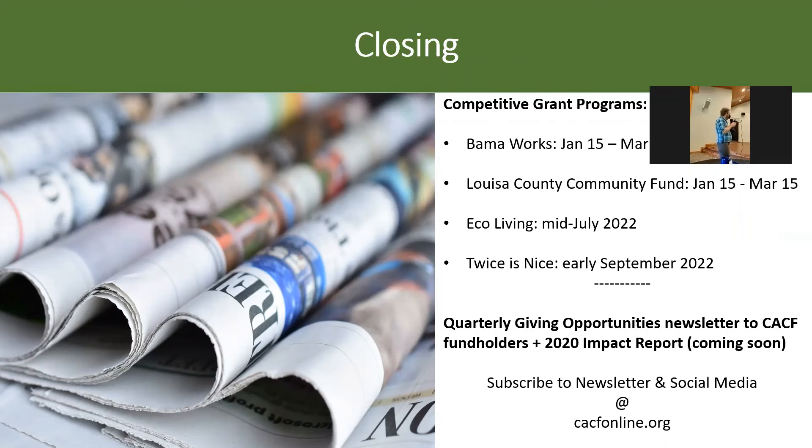There are two ways to get connected with donor-advised fund holders. First is through the quarterly giving opportunities newsletter that goes out to them — if you're interested in writing up a little blurb, we're happy to facilitate that and get it out to our several hundred fund holders. Second, we don't want to be the middleman in relationships between organizations and donors. One of the best ways to make those connections is our impact report coming out in the next couple of weeks, which shows all of our fund holders and where gifts have gone, helping you identify prospects for giving.